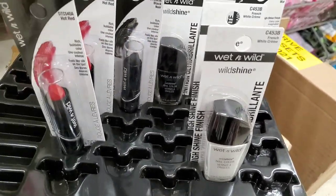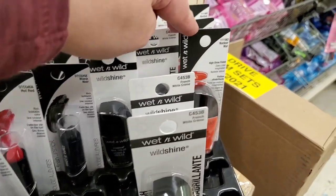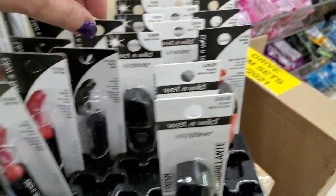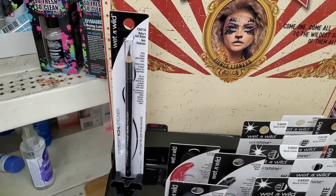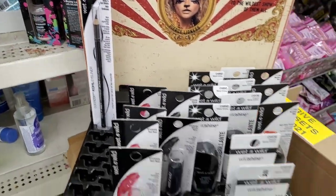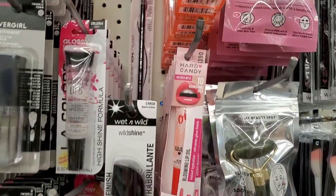Does anybody remember the store Woolworth's? They have black lipstick, white nail polish, nuclear war red, hot red, and 'Baby's Got Black' black eyeliner — this is their Halloween line. This is what makes my heart happy!